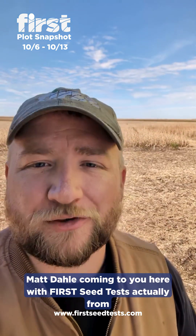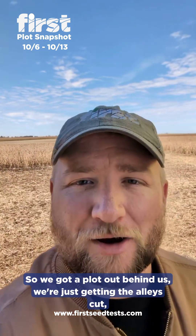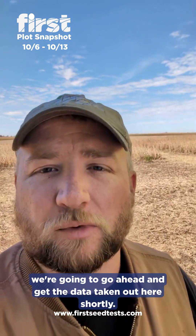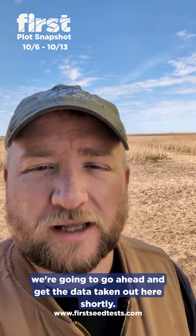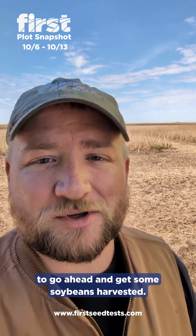Hey everybody, Matt Dolly coming here with the first seed test — actually from a first soybean plot. We got a plot out behind us. We're just getting the alleys cut and we're gonna go ahead and get the data taken out here shortly. It's a nice breezy day here in north-central Iowa to go ahead and get some soybeans harvested.